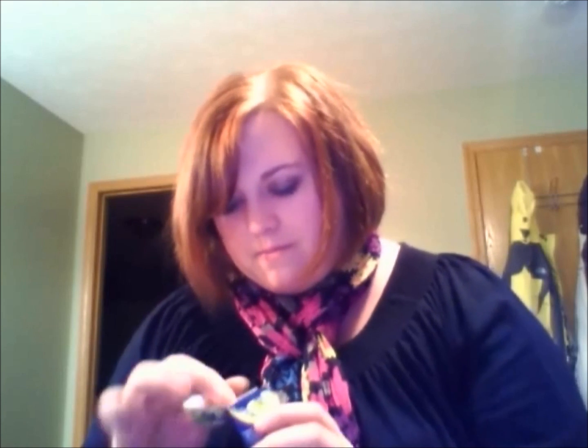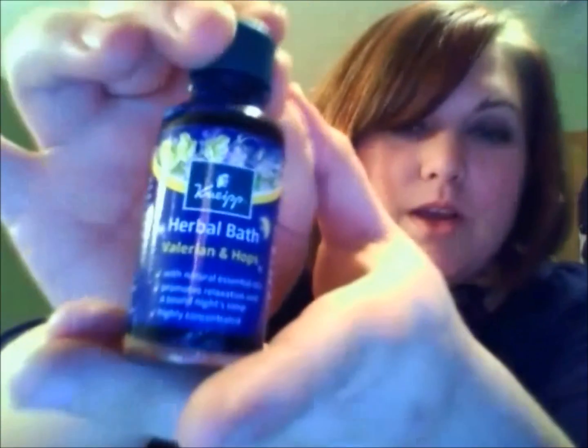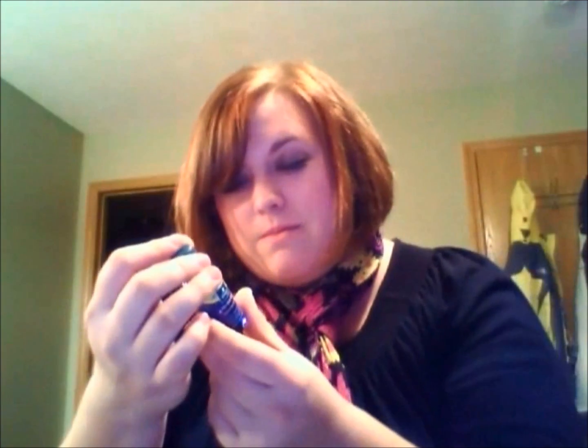I'll definitely try it and let you know how it is. Oh, I'm so excited for this one — this is Herbal Bath Valerian and Hop Sleep Well Bath Oil. You fill your tub, add this, and mix gently — it's good for one to two baths. This is what it looks like — I am so excited for this.